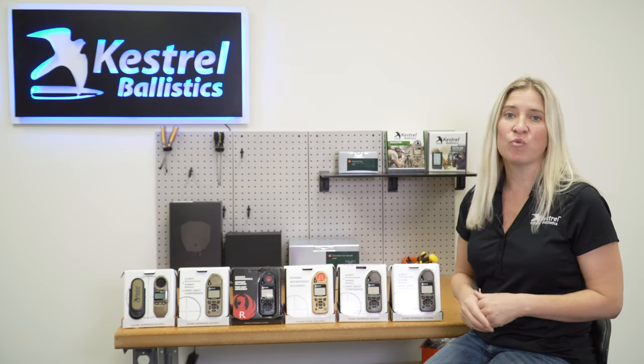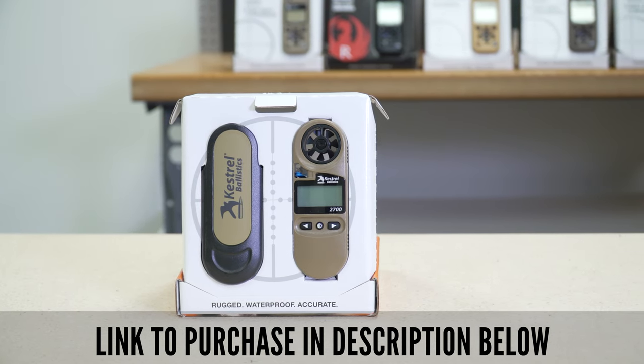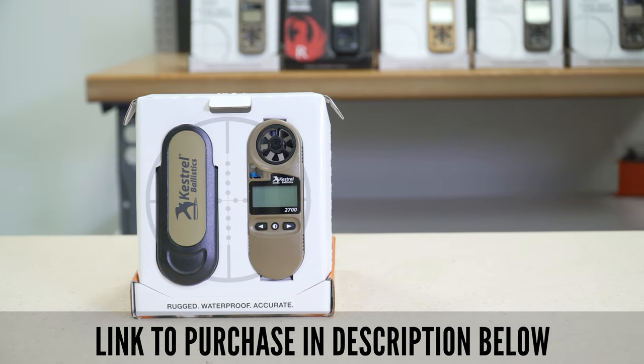We're going to start with the Kestrel 2700. The Kestrel 2700 is our load and go product. It has a single gun, single target. You load it from the app and go.